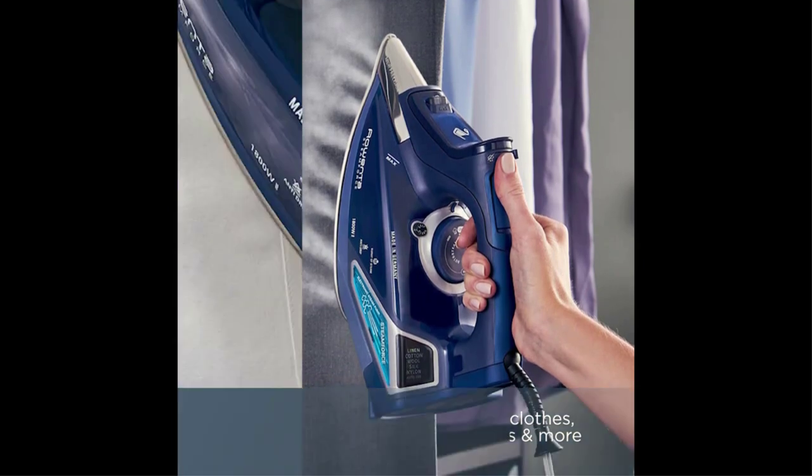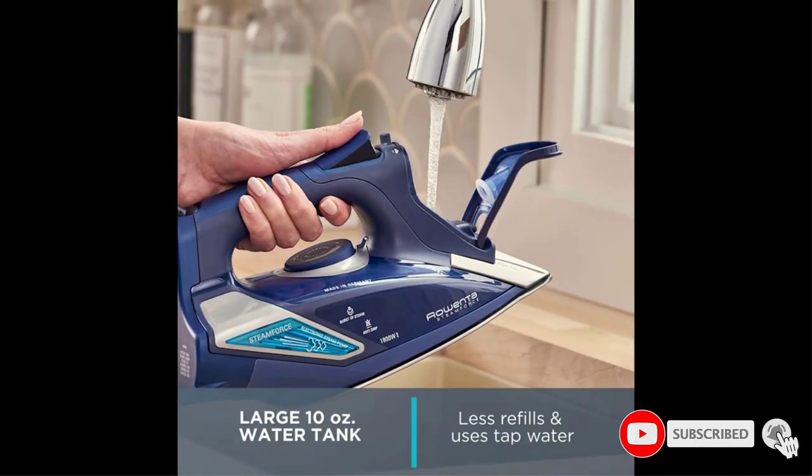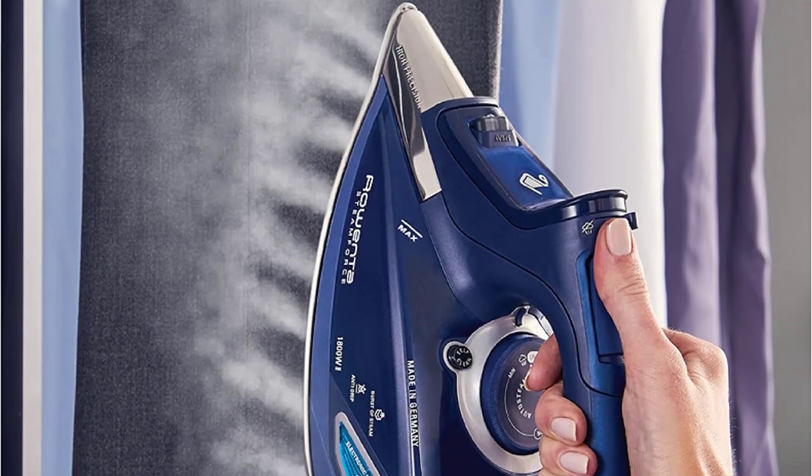If you leave it down for too long, it turns off. If you leave it alone for 10 minutes, it turns off. Plus it performs — like our other experts, Miller says the model irons really well and has especially great steam.